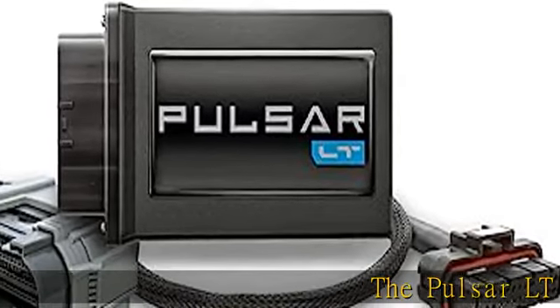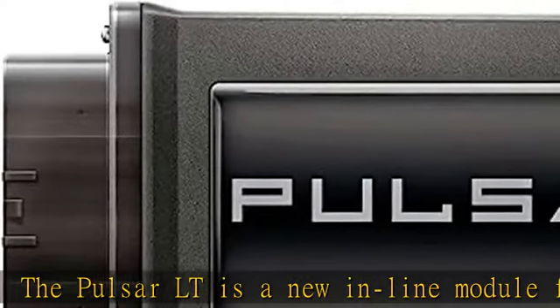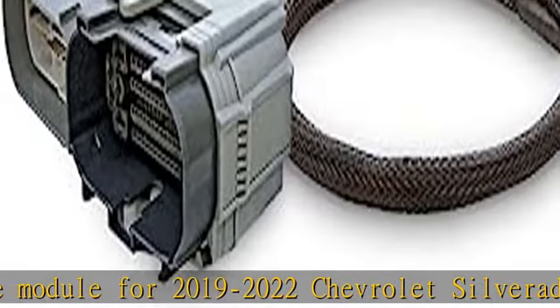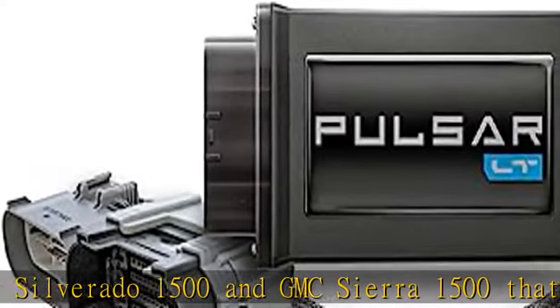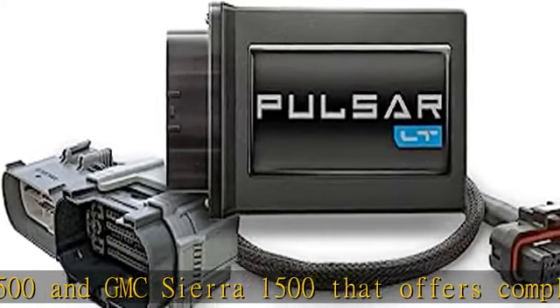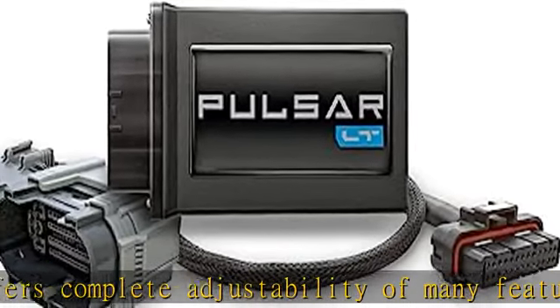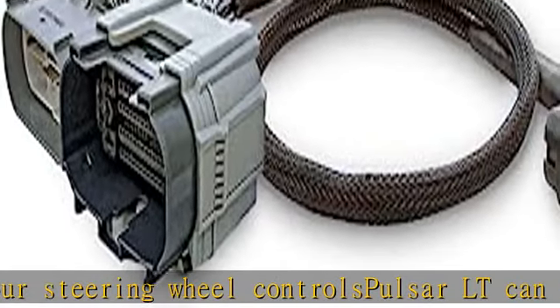The Pulse RLT is a new in-line module for 2019-2022 Chevrolet Silverado 1500 and GMC Sierra 1500 that offers complete adjustability of many features, all from your steering wheel controls. Pulse RLT can also be used to disable auto start/stop and dynamic fuel management — the premier DFM solution for 6.2L 10-speed trucks. Reprogram TPMS threshold 1-99 PSI. Not legal for sale in California. See more product details in the description to get this product today at the best price.